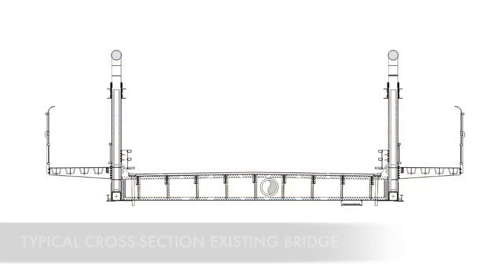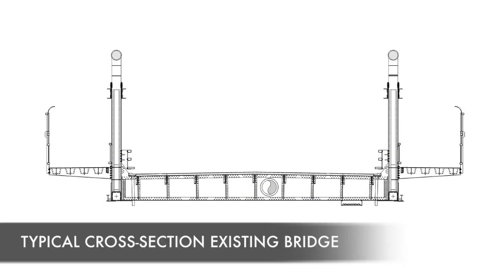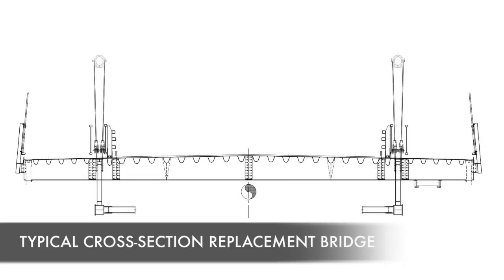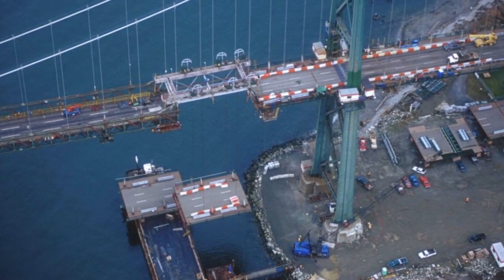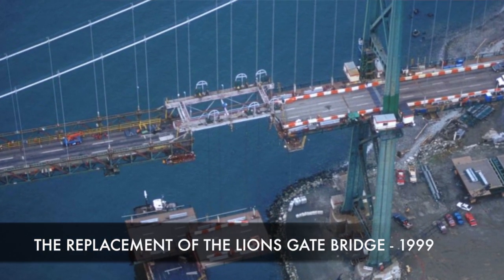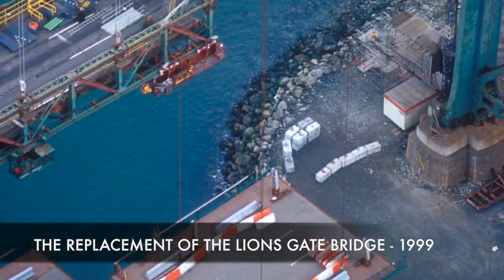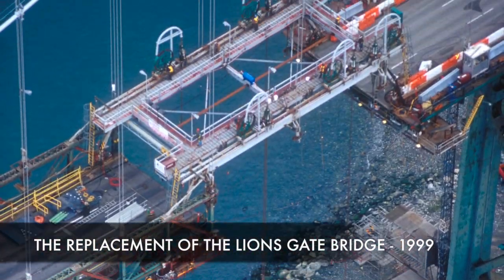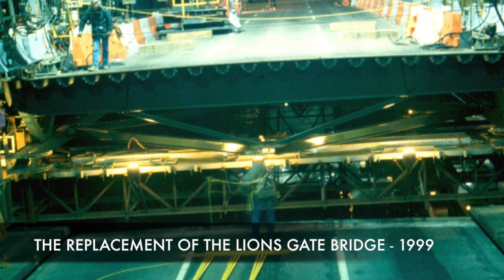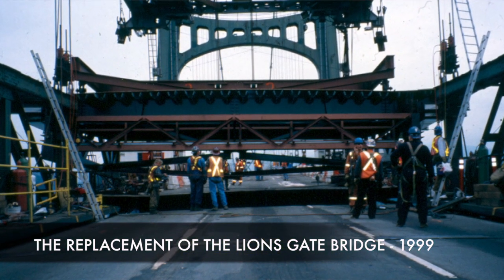The three big pieces of equipment that Buckland and Taylor designed were: the temporary deck connection, which joins the old deck to the new deck to allow traffic to run during the day; the typical erection gantry, which is the project-specific piece that lifts and lowers pieces from the ocean up to the bridge deck; and the turntable erection gantry, which is a modified version of the typical gantry used on the Halifax sidespan with shorter deck segments.